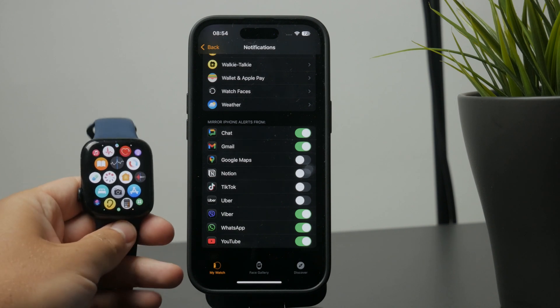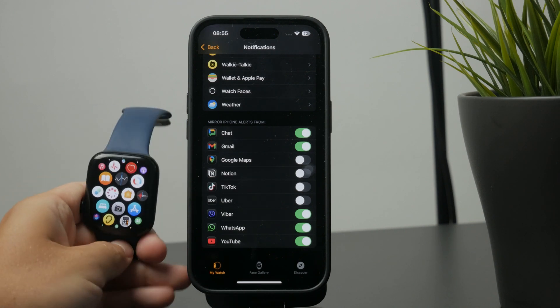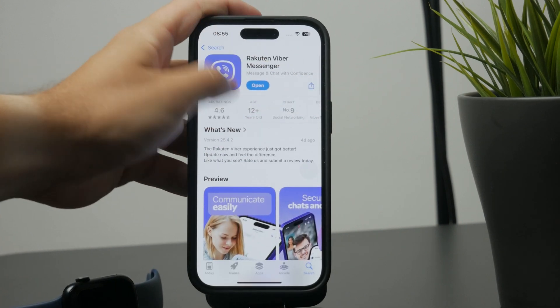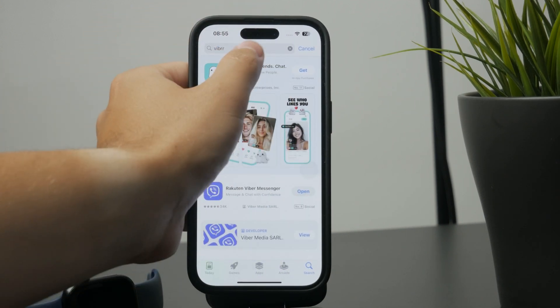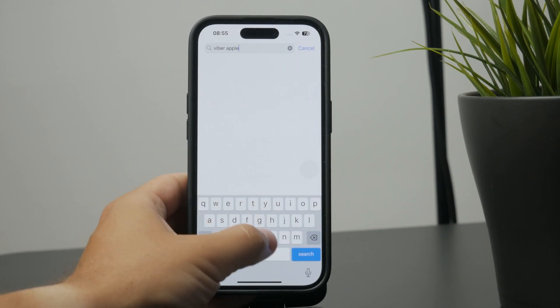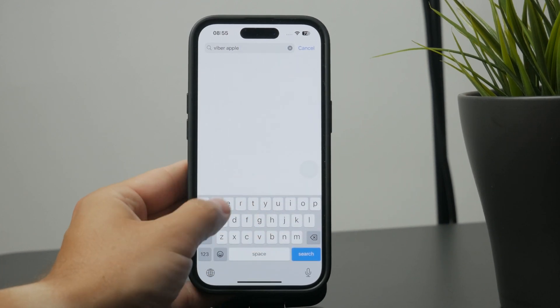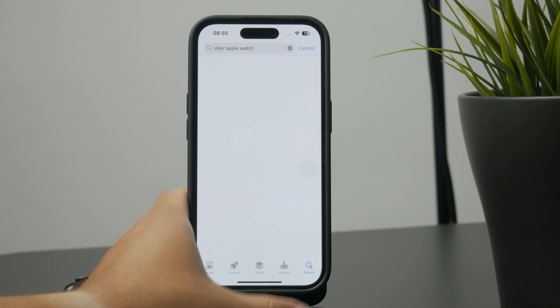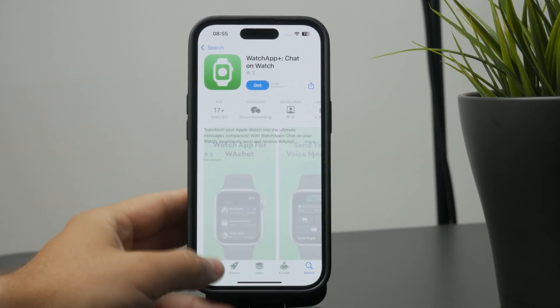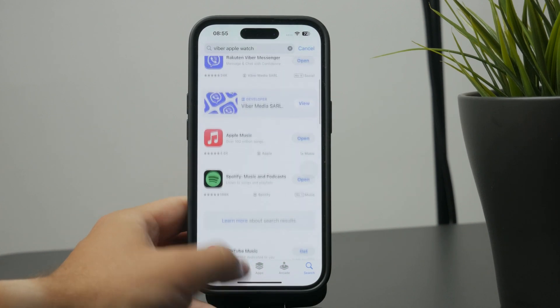Outside of that, you might check out some third-party platforms for the Apple Watch. There are some third-party apps which claim that you can use them on the watch and you just sign in with your account there. Sometimes it works. There are some WhatsApp apps which try to do the same thing, but it's a third-party service, so I wouldn't really recommend it.